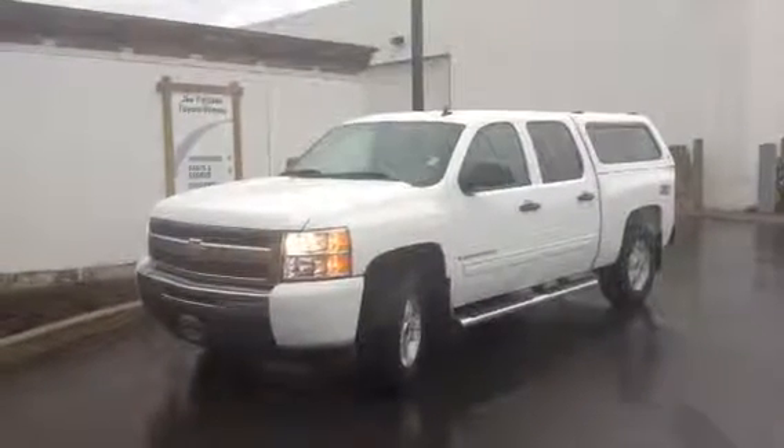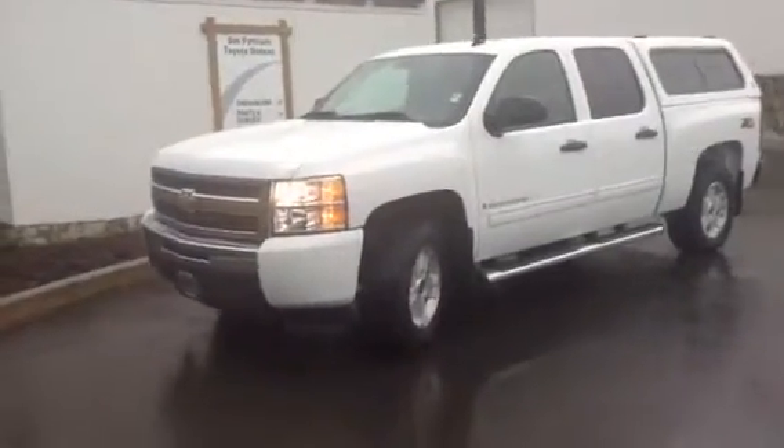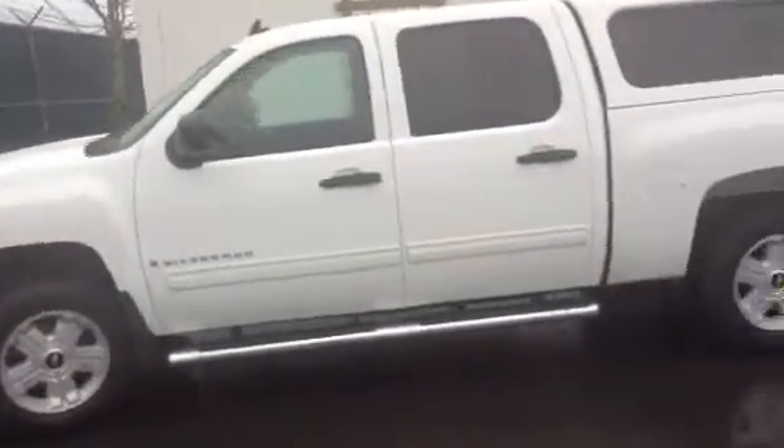Good afternoon, it's Brandon Robinson here at Jim Pattison Toyota in Duncan, sending a personalized video walk-around on the 2009 Chevy Silverado. I'm not going to go too big into the specs or anything like that — I just want to show you the vehicle exactly as it sits on the lot currently, so you know what you're coming in to see.